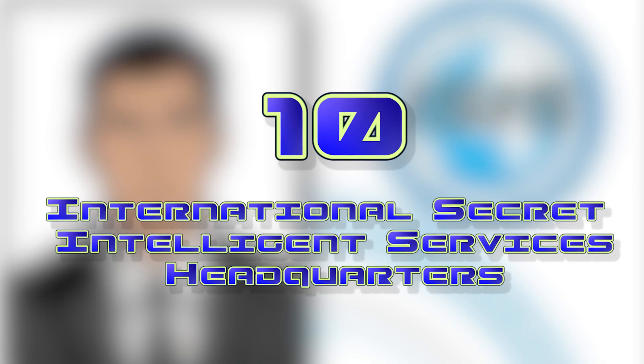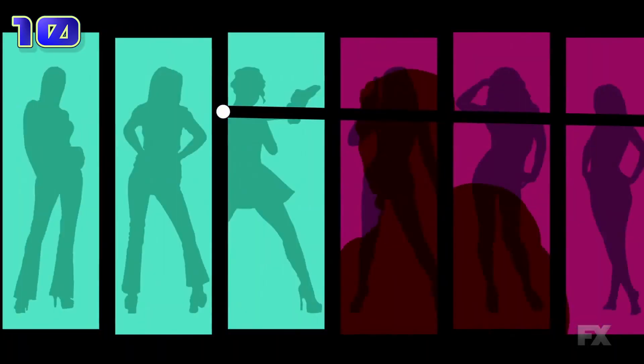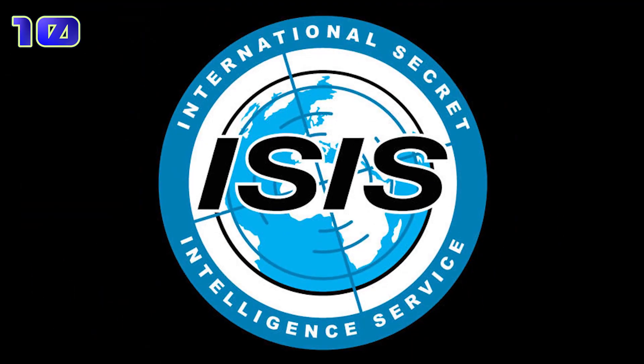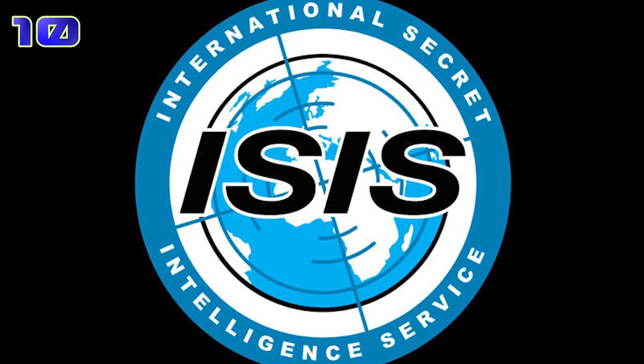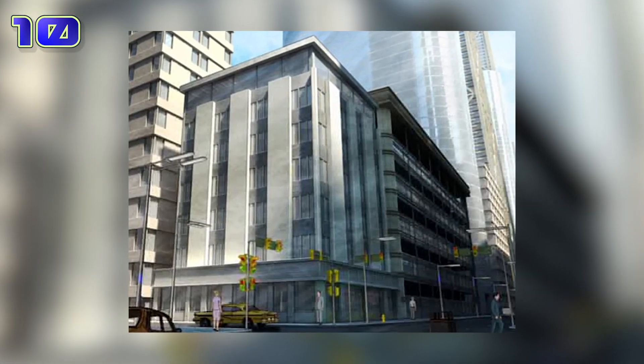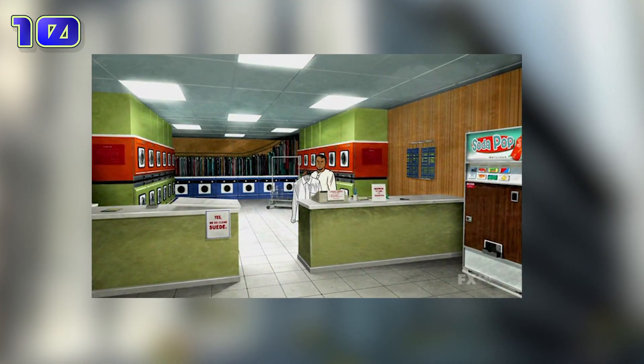Number 10, the International Secret Intelligence Services Headquarters from Archer. This is a hard one to talk about thanks to the unfortunate naming of the International Secret Intelligence Services. Yes, the agency in Archer is named ISIS, and it's even spelled the same way.